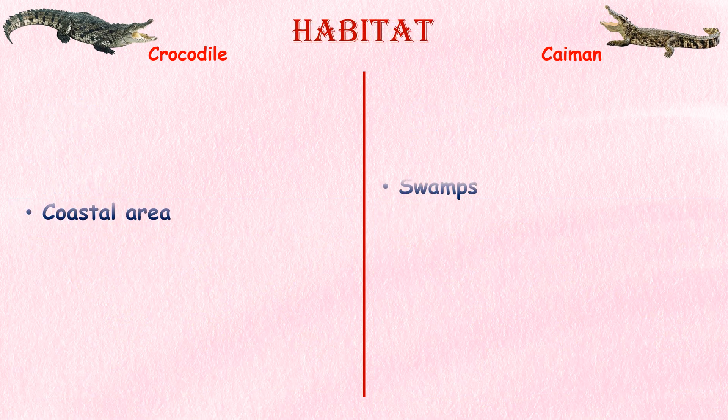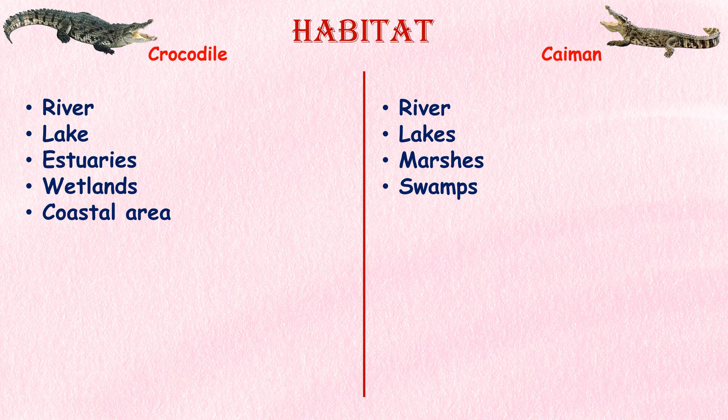Habitat preference. Crocodiles tend to inhabit a wide range of habitats, including rivers, lakes, estuaries, wetlands, and coastal areas. They can tolerate both freshwater and saltwater environments. Caimans, on the other hand, are primarily found in freshwater habitats such as rivers, lakes, marshes, and swamps.